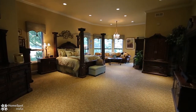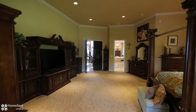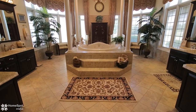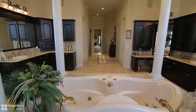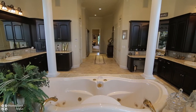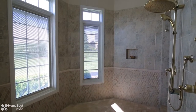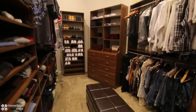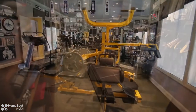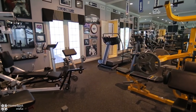The master wing begins with an oversized bedroom with a sitting area. The master bath has his and her sinks, water closets, jetted tub, and walk-in shower with multiple heads. There are two large walk-in closets, both with custom cabinetry and organizers, and finally a gym for your workout needs.